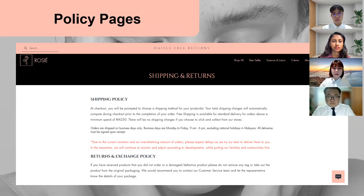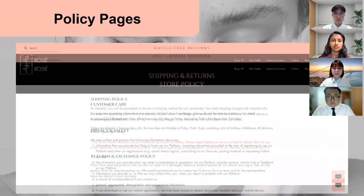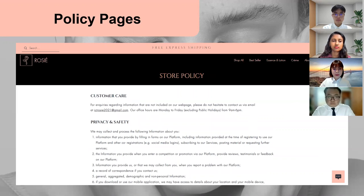This is the shipping and return page, which includes our store shipping policy and return policy. The policy provides guidance, consistency, accountability, efficiency and clarity on how Rosie operates, and it also adds a way to protect our business. The store policy page includes other relevant store policies such as customer care, privacy and safety policy, and payment methods.